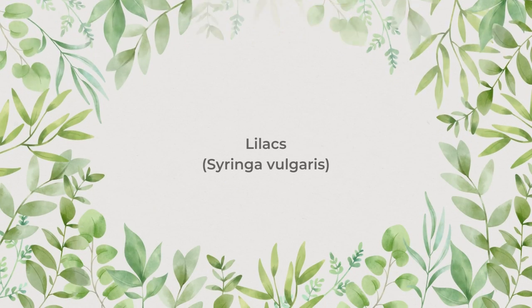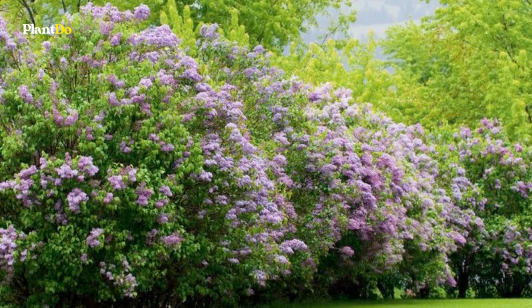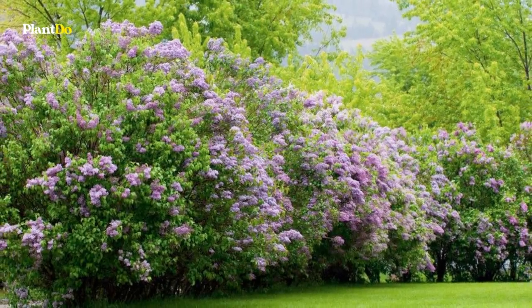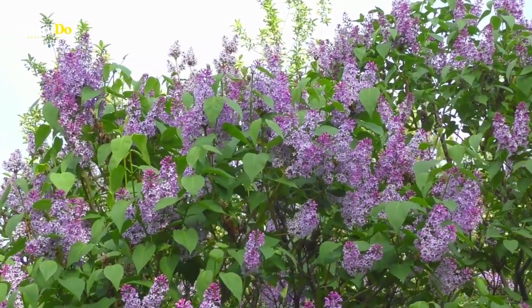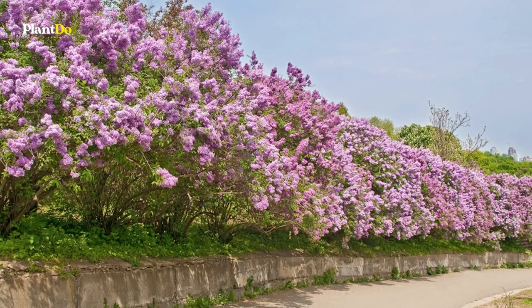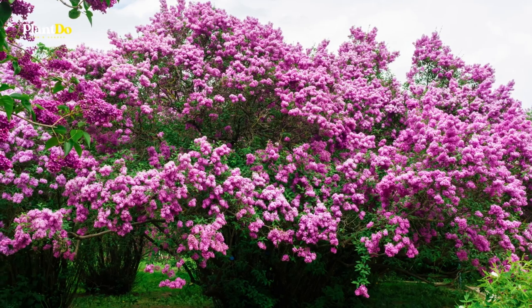Number 7: Lilacs. Deciduous hedge shrubs look great while in bloom but are just so-so during the winter. Because they drop their leaves and stand naked for part of the year, deciduous shrubs make for less than ideal privacy screens. Lilac bushes are one of your more fragrant choices. To form a hedge with lilacs, simply plant several of them in a line and do not fuss with making them conform to precise dimensions.